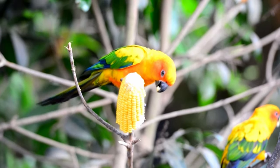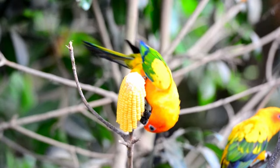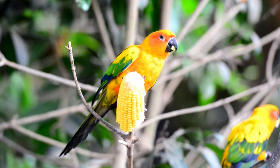Sun conures, like many other parrots, have a big appetite and can eat many different types of food. Their big appetite can make it confusing for their owners to know what to feed them and how much they need to eat.